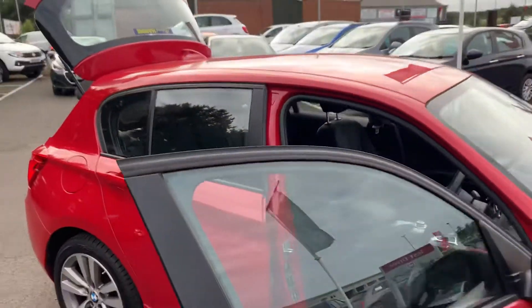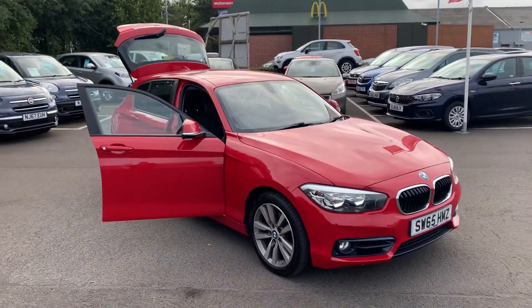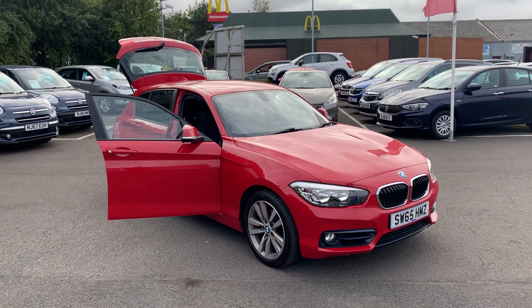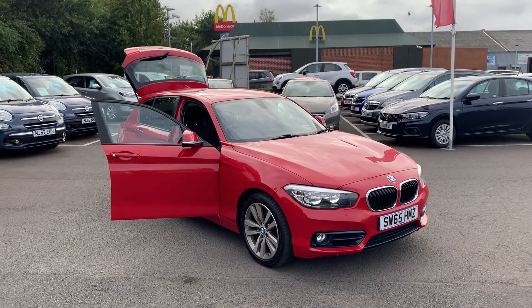The car only has 48,168 miles on the clock, so not a lot of miles for a car like this. If you would like any more information on this particular vehicle or any of the other used cars we currently have in stock, please don't hesitate to give us a call on 01670 853000 and we'd be happy to help. Thank you.